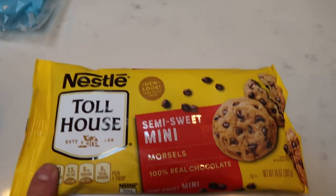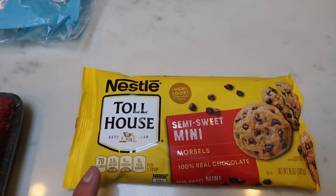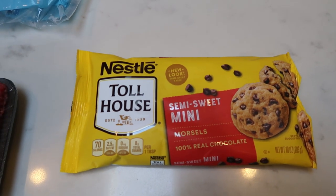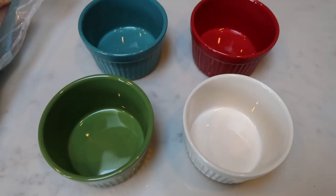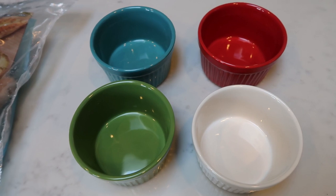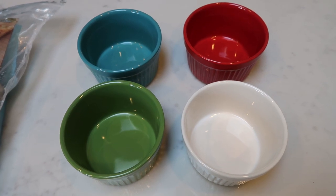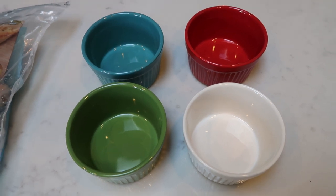I picked up some mini chocolate chips to have on hand as a sweet treat — maybe by themselves, on yogurt, or with whipped topping. I love Lily's, but I was craving the little minis. I also got these cute little Pioneer Woman ramekins for an upcoming recipe. I had never owned ramekins before, so I picked up four of them — about two to three dollars each at Walmart. That's everything I picked up this week at Walmart.